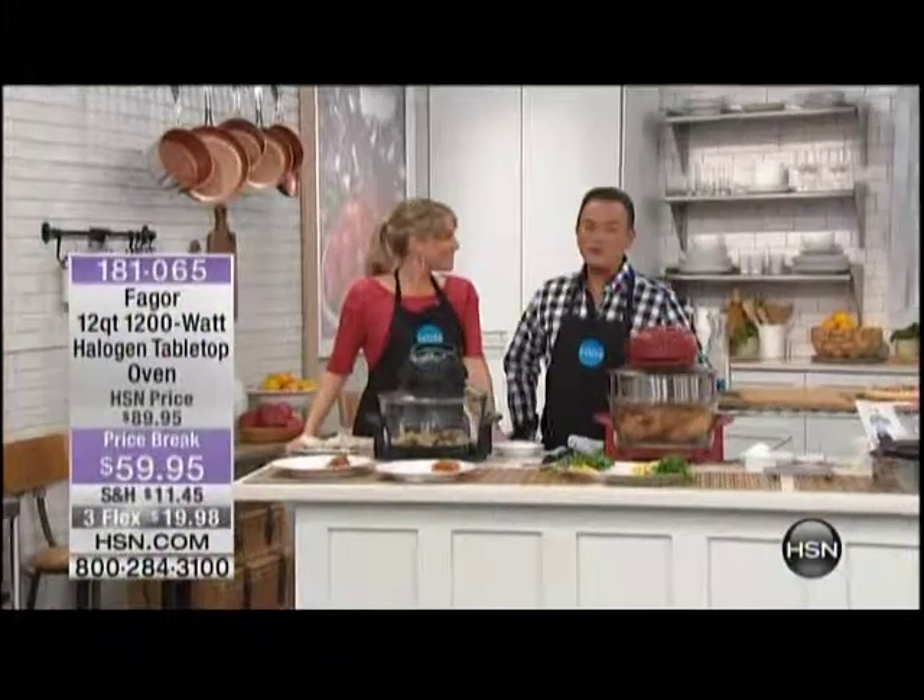We are here with Let's Cook, and now we're moving on to one of the most extraordinary customer picks. It is from Fagor, and it is a halogen oven.